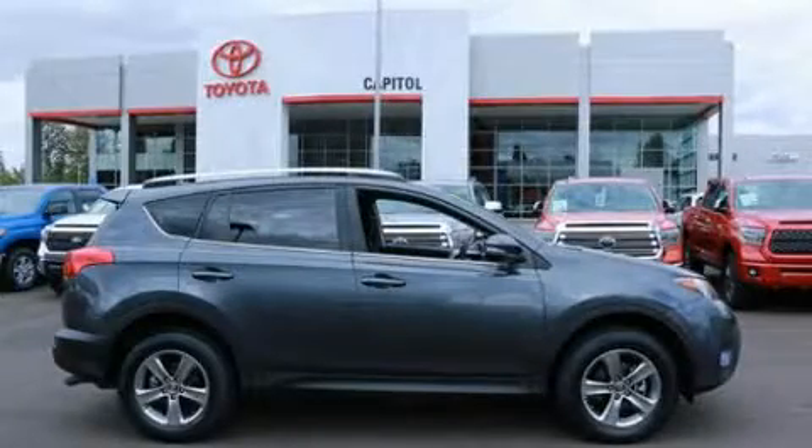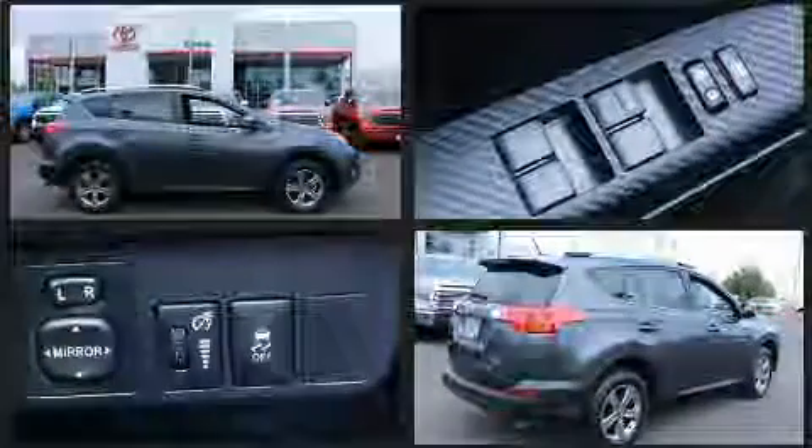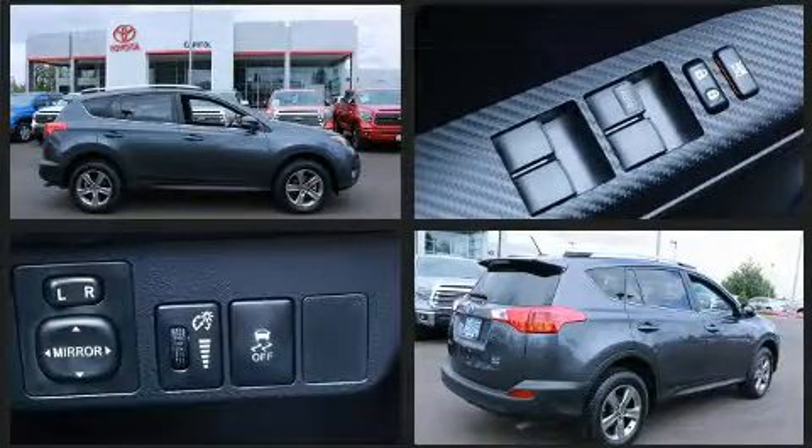You can expect a lot from the 2015 Toyota RAV4. With fewer than 45,000 miles on the odometer, this four-door sport utility vehicle prioritizes comfort, safety, and convenience.